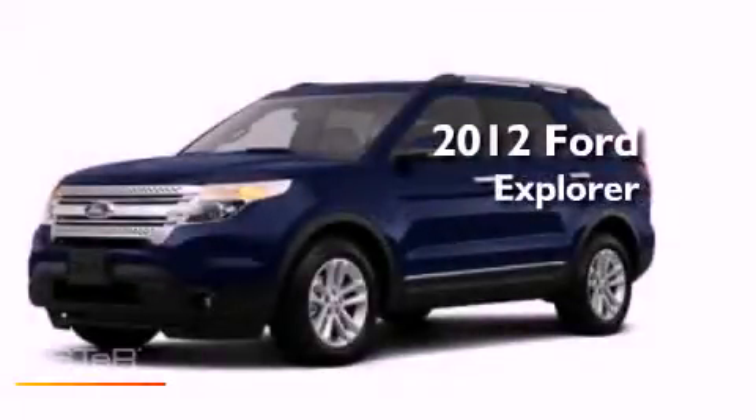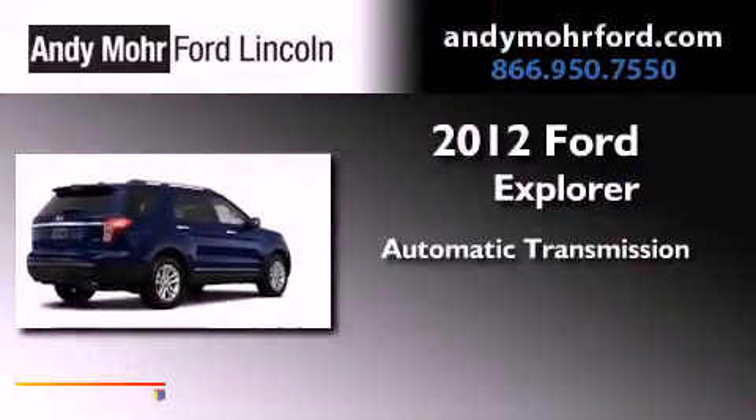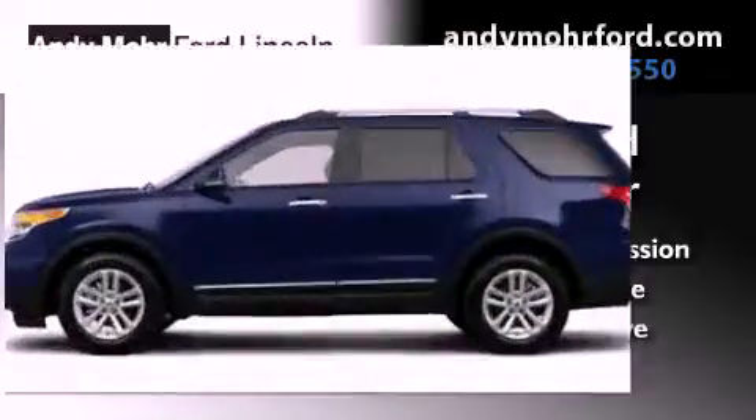This is a brand new 2012 Ford Explorer. This vehicle has seating for two adults, a 3.5 liter V6, and four-wheel drive.